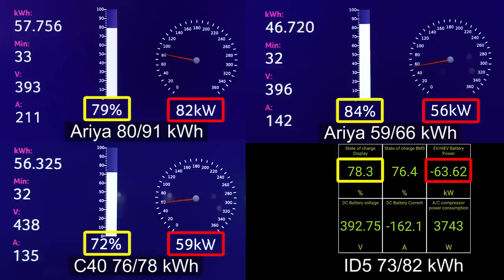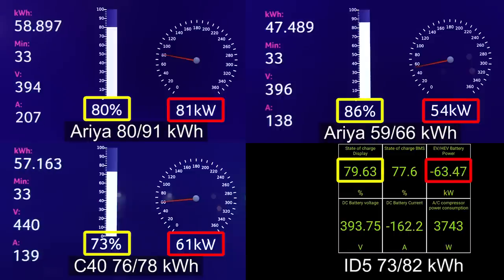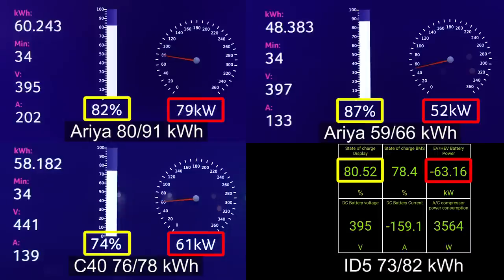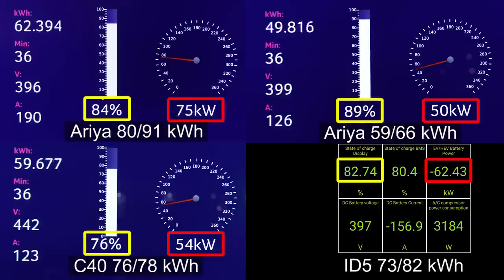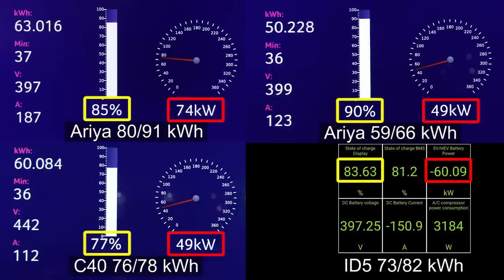Back to the big Aria: at 80 percent it takes 81 kilowatts. Why not? We have Japanese technology here. Finally, we have some active liquid cooling. The C40 is falling behind. The big battery C40 at 76 percent is charging slower than the small Aria at 76 percent.